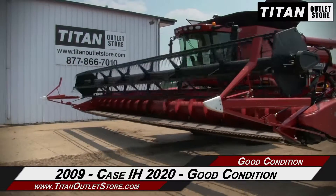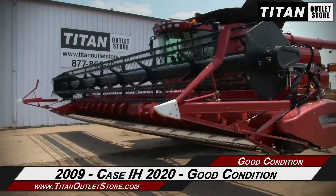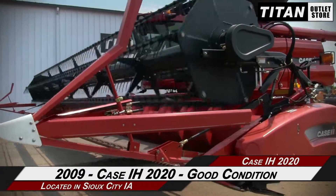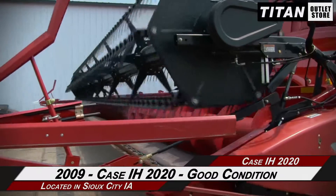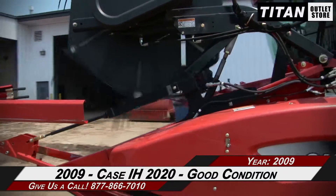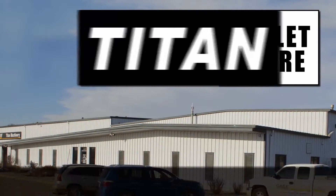Thank you for viewing this KSIH 2020. If you're interested in this flex header and would like to contact your sales team, give them a call at 877-866-7010. If you're interested in viewing more equipment, go online at TitanOutletStore.com.